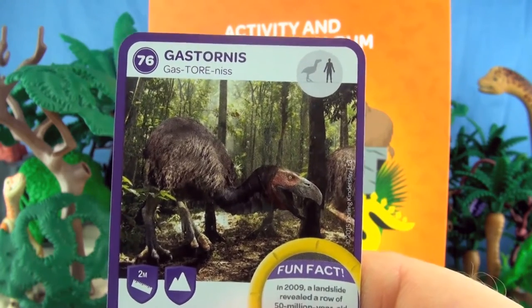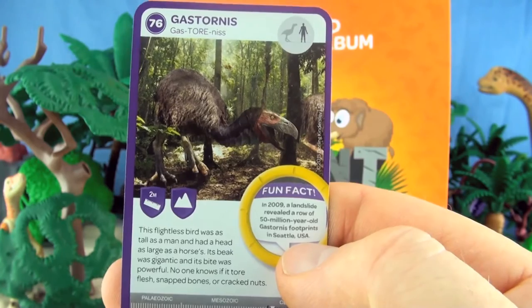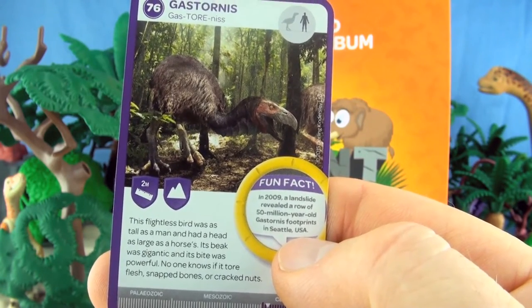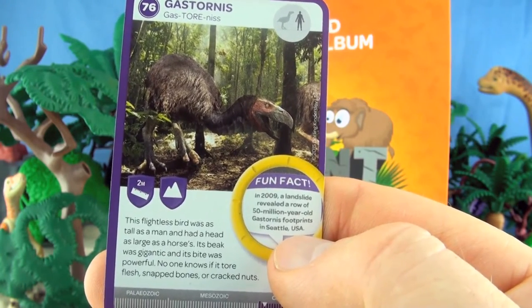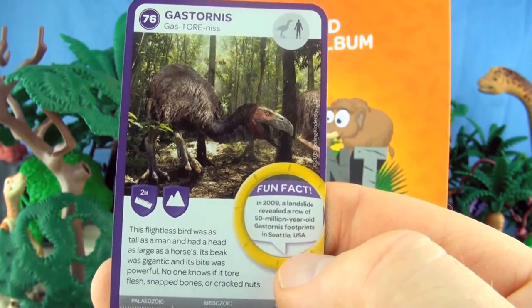Number 76, Gastornis. This flightless bird was as tall as a man and had a head as large as a horse's. Its beak was gigantic and its bite was powerful. No one knows if it tore flesh, snapped bones, or cracked nuts. We already have Gastornis.